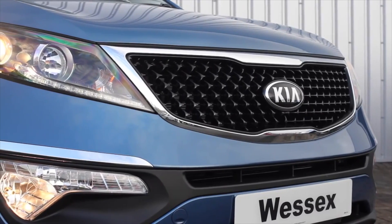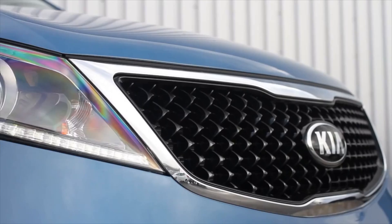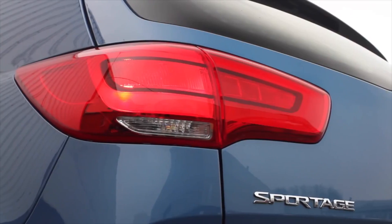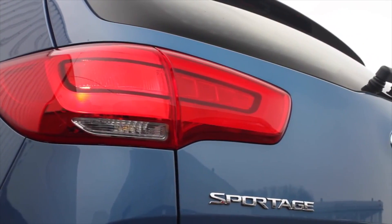The front grille has changed to a new version of the tiger nose, with a chrome surround on all models, giving the car a striking look. At the rear, the lights have been changed to stylish LED.